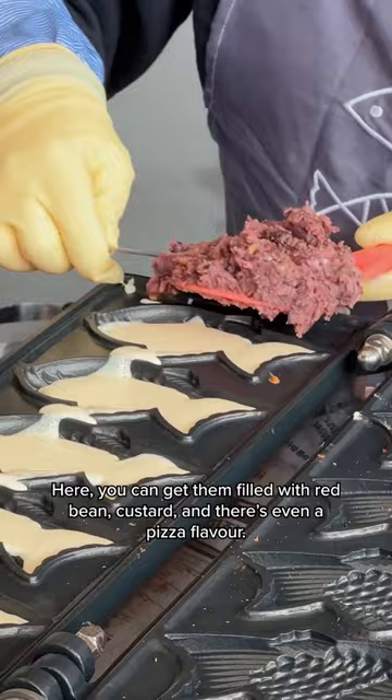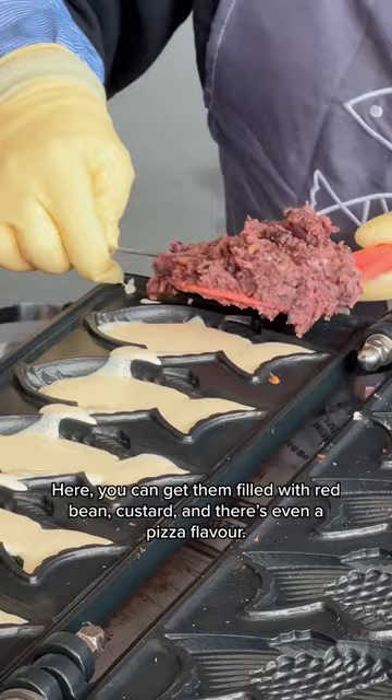Before leaving, we stopped to grab some bungeoppang, though you may know these treats as taiyaki. Here, you can get them filled with red bean, custard, and there's even a pizza flavor.